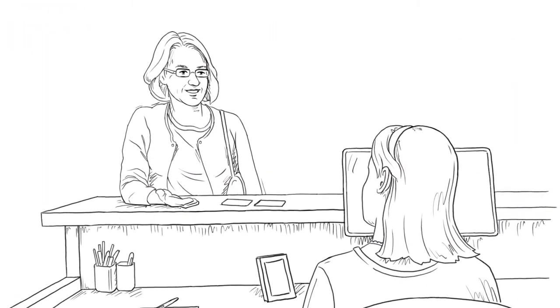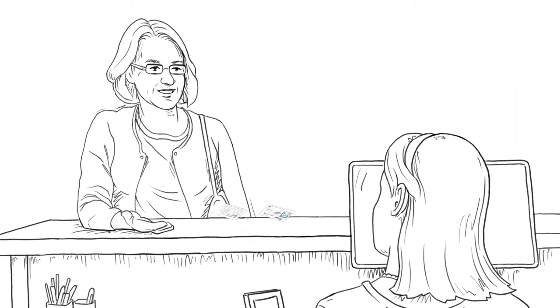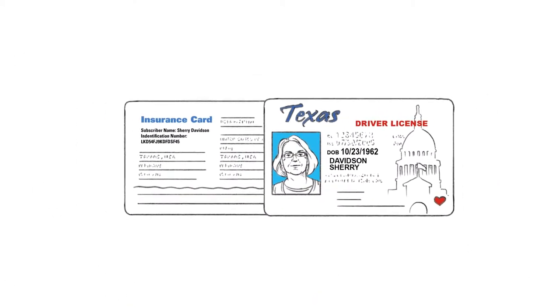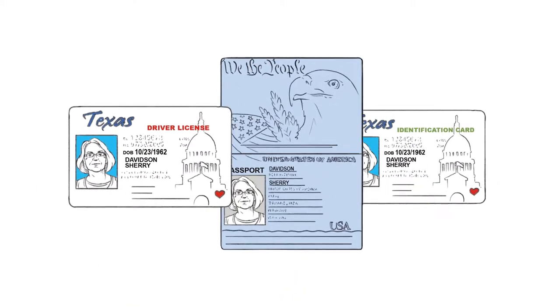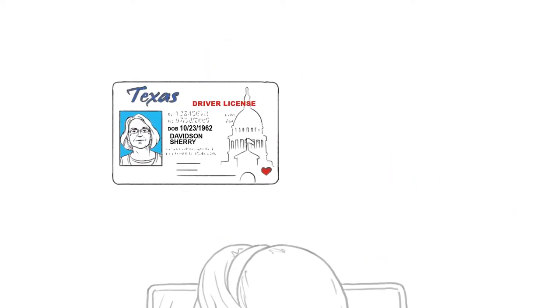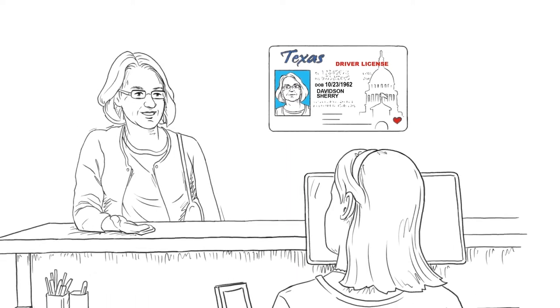First, you will register at your center. Please bring your insurance card and photo identification. Your photo ID can be a driver's license, passport, or state ID. The photo ID must be shown or we cannot finish registration.